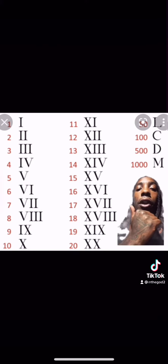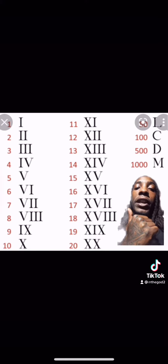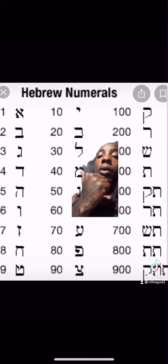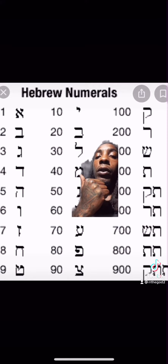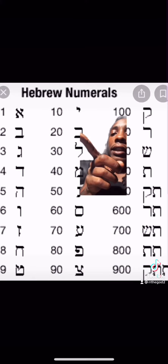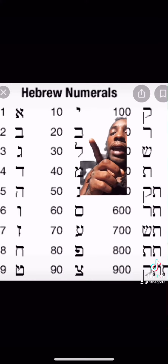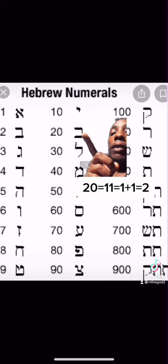Numbers and letters have always been interchangeable. What's important to note is that regardless of the zero being added, these numbers still represent the same values. For example, after 10 it should be 11, but it's 20. In numerology you must add the digits together until they reduce to a single number, so 11 would be 1 plus 1 equals 2, and 2 plus 0 is also 2.